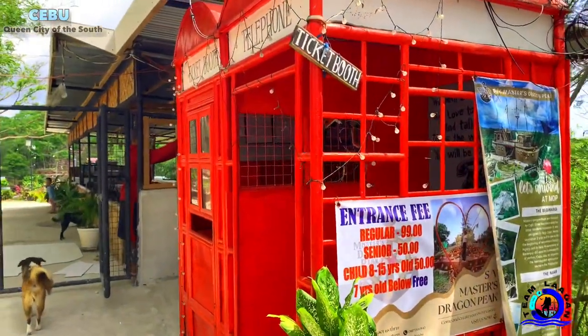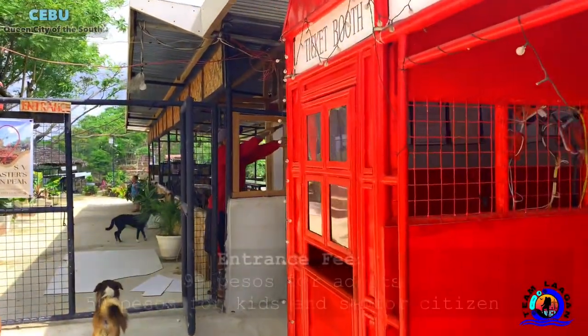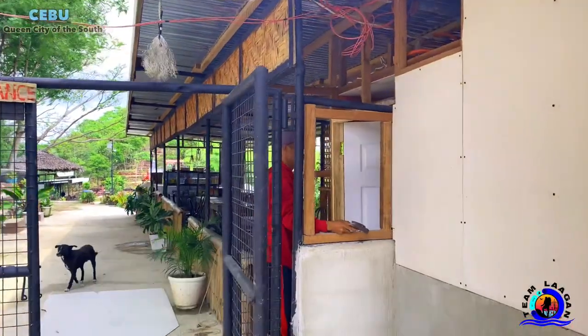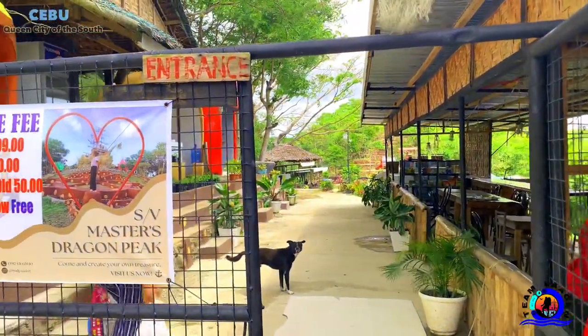Head over to the registration booth where you have to pay 67 pesos for adults and 50 pesos for kids. Have yourself stamped on the wrist with a cute entry stamp.